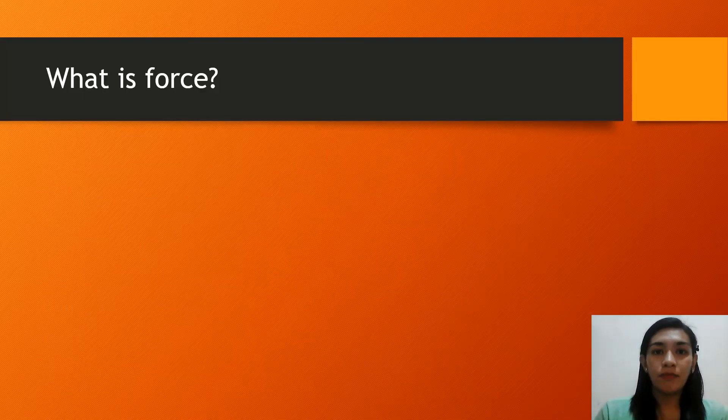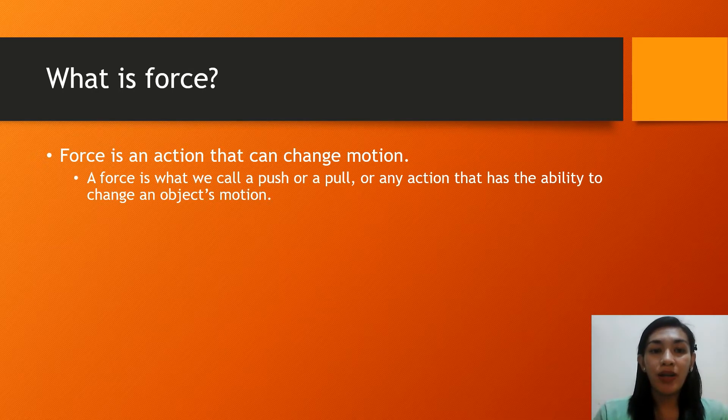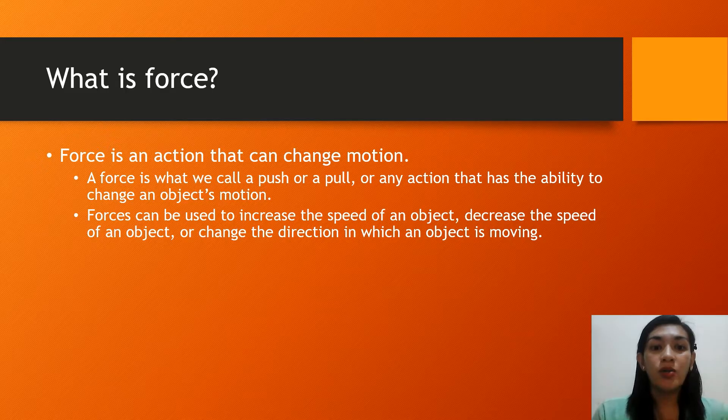What is force? Force is an action that can change motion — it is a requirement for our first law. A force is what we call a push or a pull, or any action that has the ability to change an object's motion. It can be used to increase the speed of an object, decrease its speed, or even change the direction in which an object is moving. Force greatly affects the motion of an object.